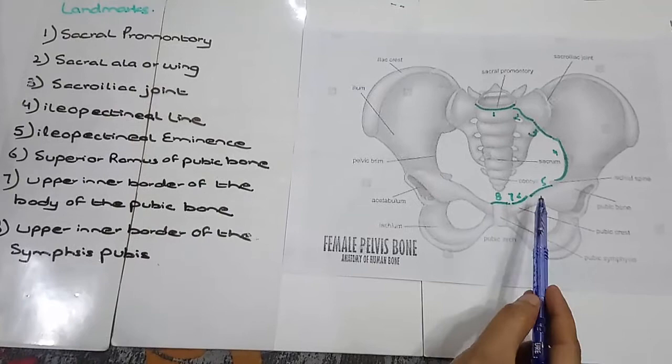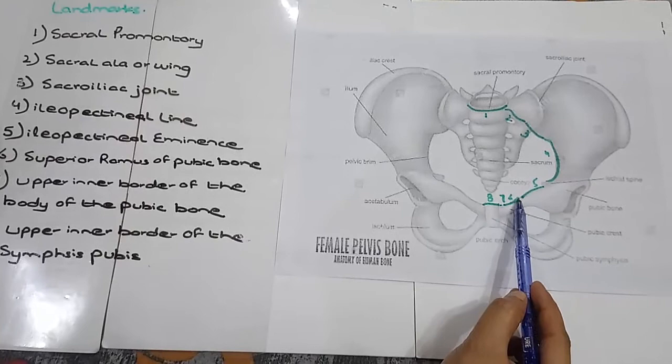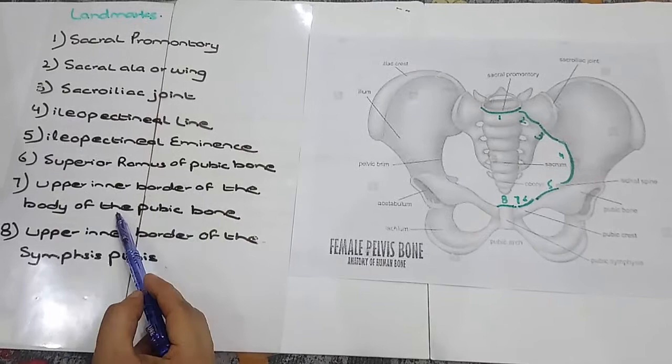6. Superior Ramus of Pubic Bone. This is the pubic body, and this one is called the Superior Ramus of the Pubic Bone.